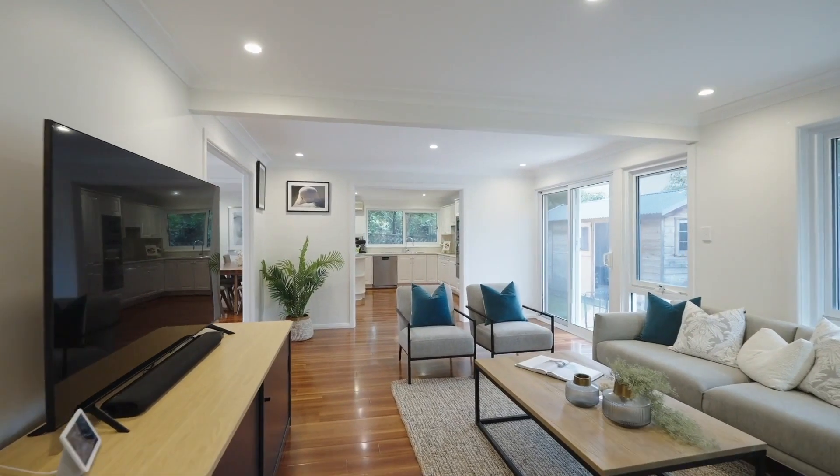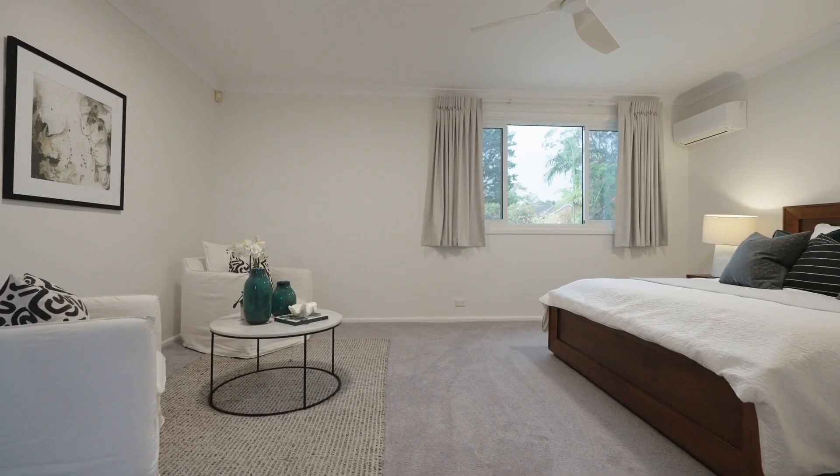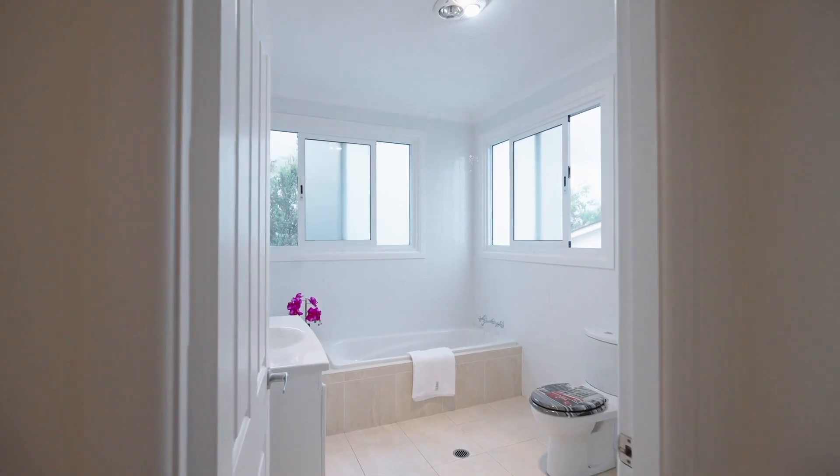Whether it be a large family or a multi-generational family, there are five bedrooms, four of which have en-suites, and there's also an additional powder room.